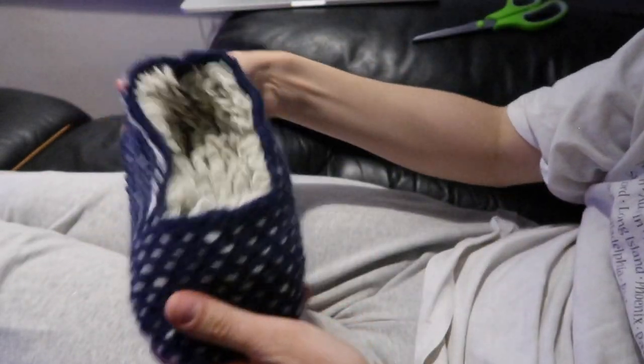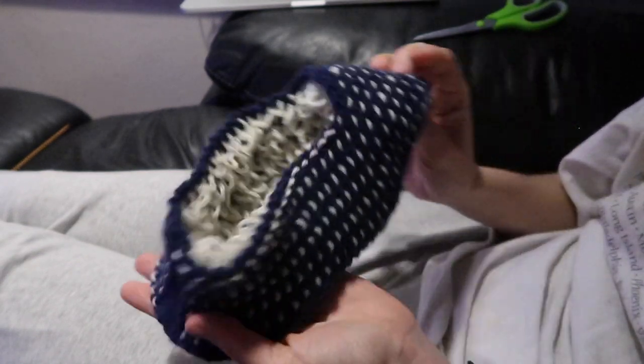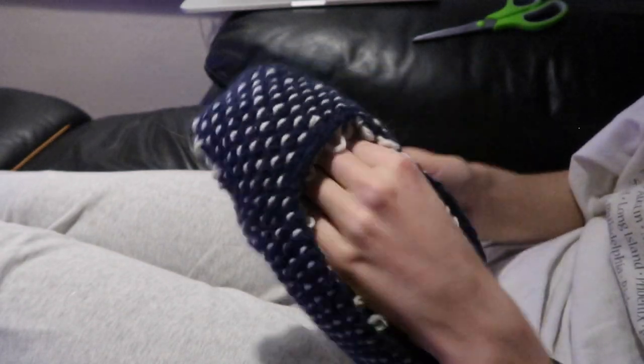And there you have the knit portion of the slipper — all the pieces are sewn together and I really love how plush the inside has turned out. It's really really soft and cozy, I can't wait to actually put these on.